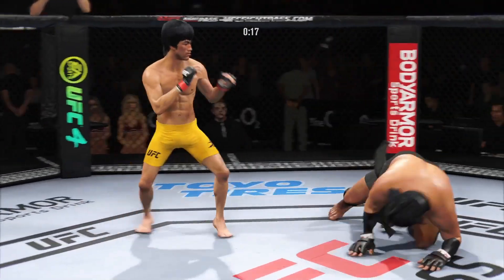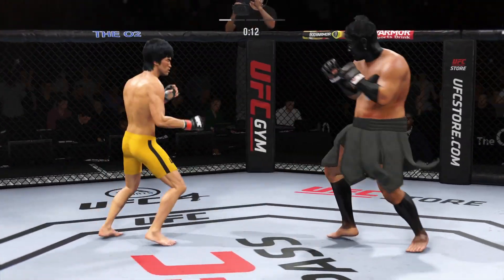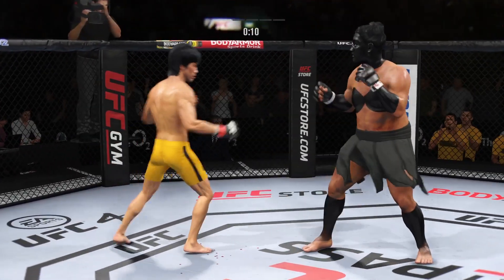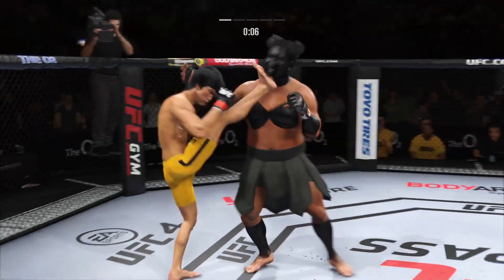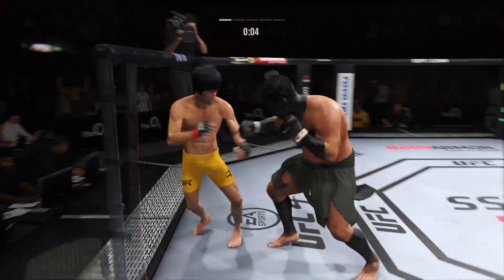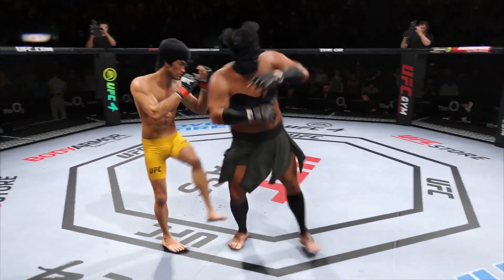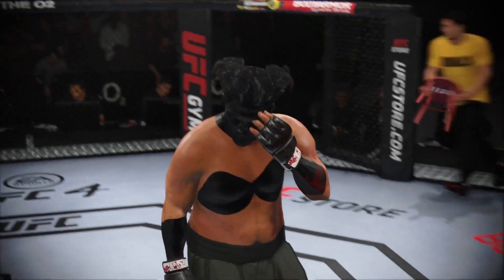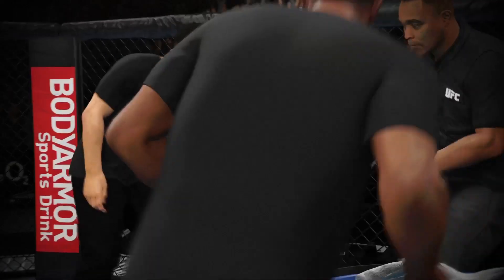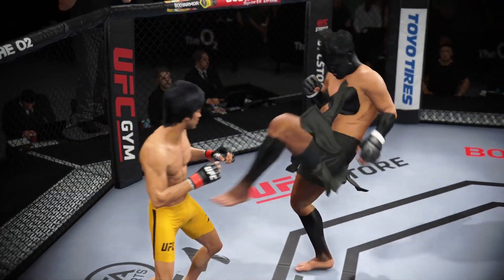Very tricky when he throws that body kick. What a right hand by this young man! Spinning back fist lands. He'll engage in a single collar tie. What a fight so far. He jumped out there. You're going to get back out there and put it on him now. So an entertaining five minutes — let's look back at some of the highlights, DC.